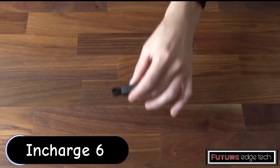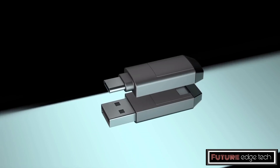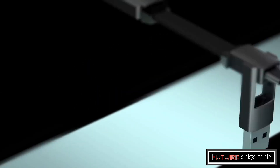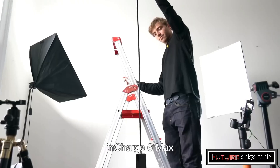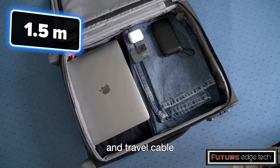The Encharge 6 is a versatile and compact multi-connector cable designed to address all your charging and data transfer needs. Often referred to as the Swiss Army of Cables, it offers a range of connectivity options in one sleek package, making it an essential tool for anyone with multiple devices.